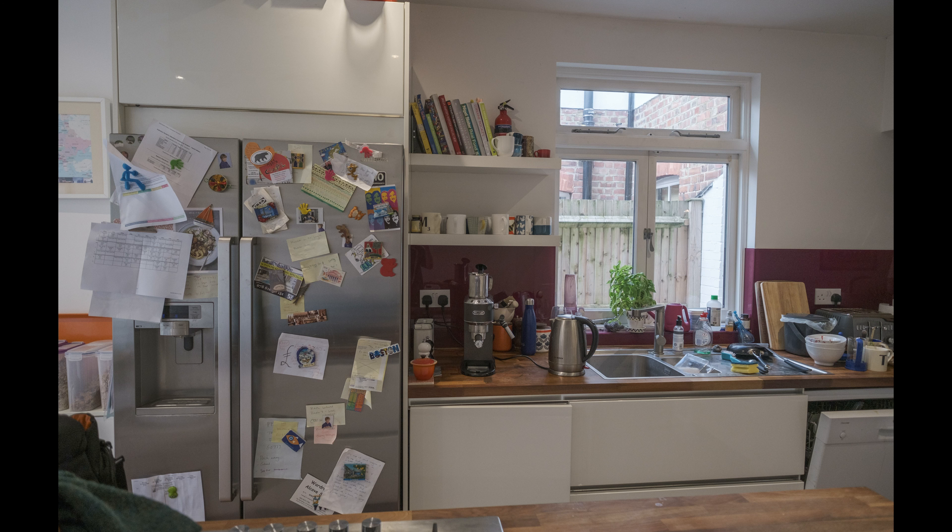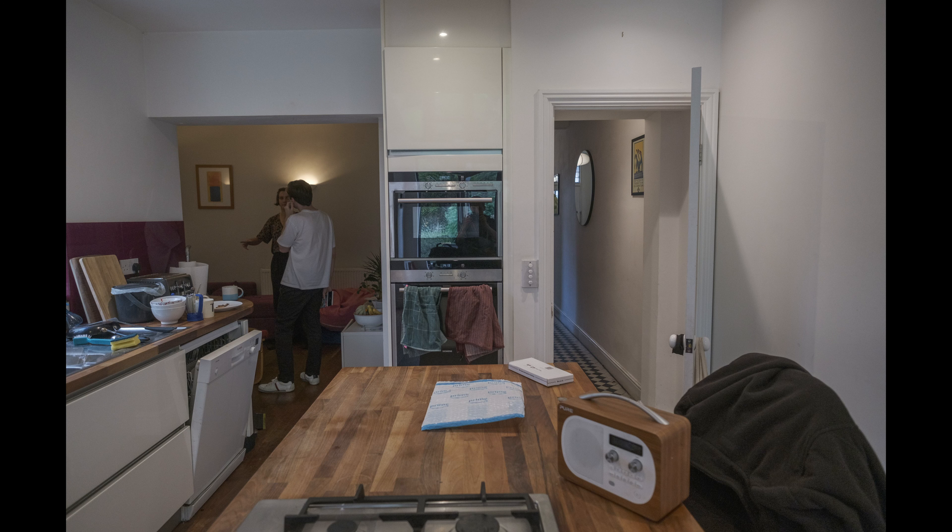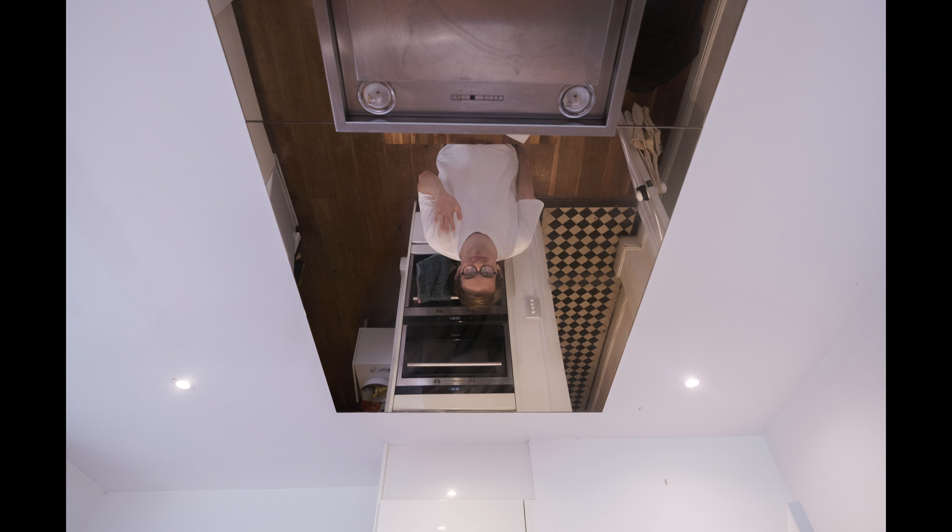We also have an island in the centre of the kitchen, meaning that we can film from behind the oven while Jen is cooking. Also, above the island we have a ceiling mirror, giving us an opportunity to add distortion.